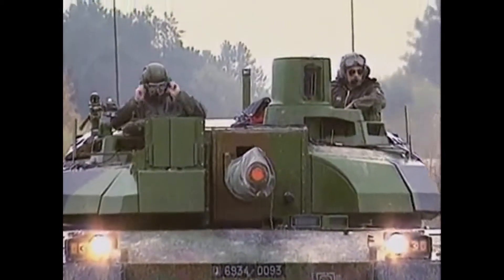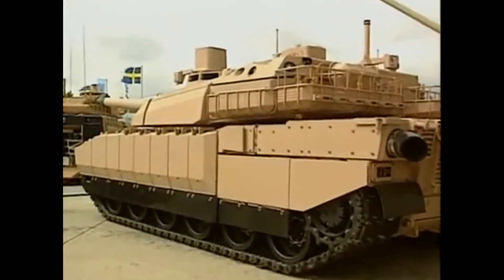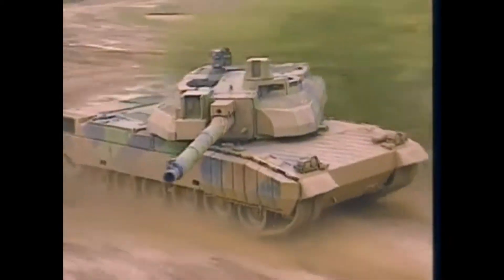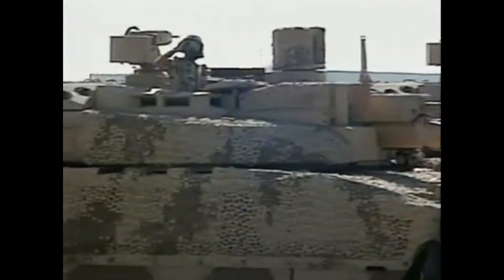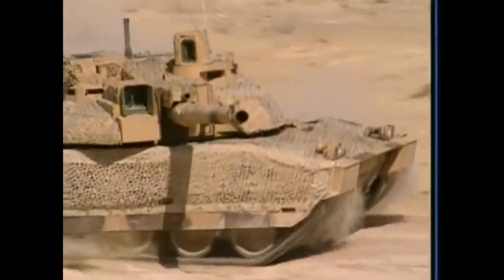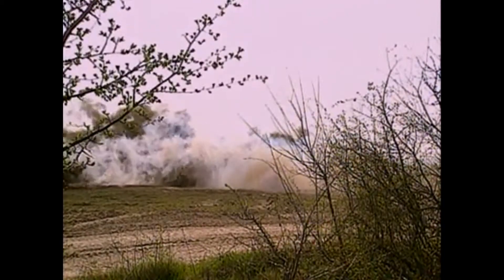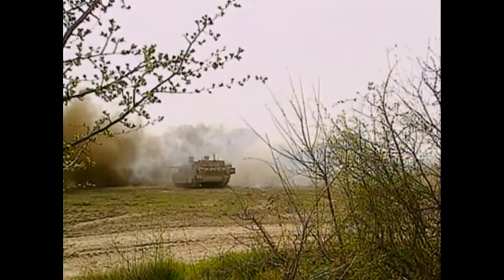Advances in anti-tank weapons develop so quickly that armor protection can become outdated in less than five years. The Leclerc addresses this problem by using modular armor packages placed over a steel hull and turret. These packages can be updated and replaced as new armor technology develops. Not relying simply on armor for protection, the Leclerc is fitted with a Galex combat vehicle protection system. Nine launch tubes are fitted on either side of the turret roof. The Galex system can launch infrared decoys, anti-personnel, or smoke grenades, allowing the tank to launch smoke and retreat to conceal its exact location.